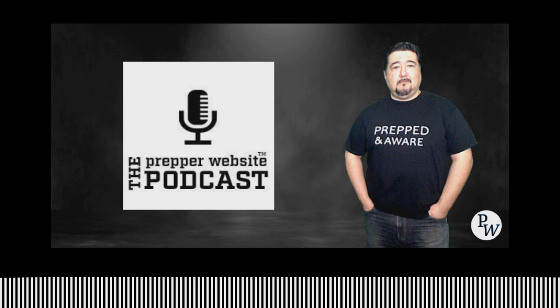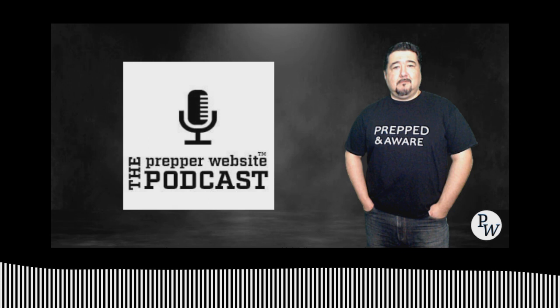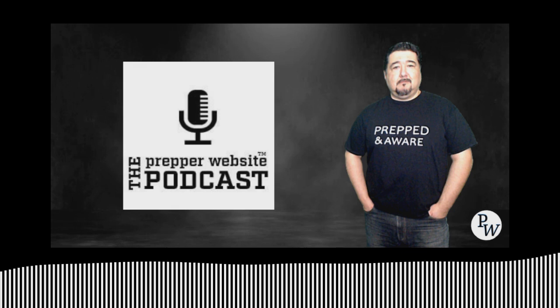I'm Todd Sepulveda. This podcast is an audible version with some commentary of articles that can help you get ready for a better future. All article links and show information can be found in the show notes.